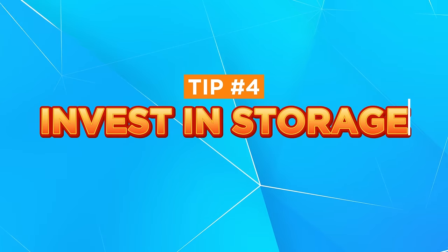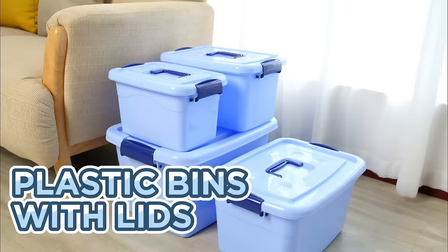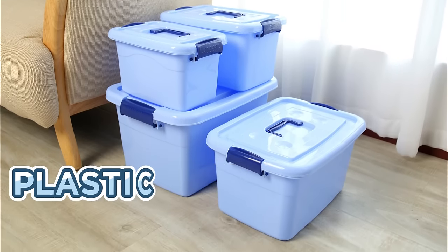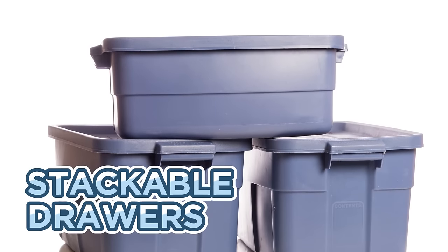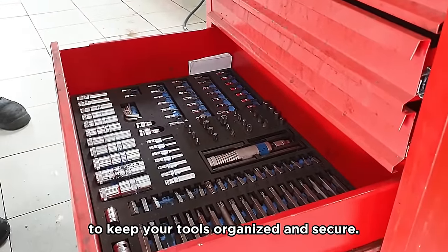Tip number four: invest in storage solutions. Invest in storage solutions that suit your specific needs. Plastic bins with lids are ideal for storing seasonal items or items that need protection from dust or moisture. Stackable drawers can be useful for organizing smaller tools or accessories. Additionally, consider investing in a tool chest or cabinet to keep your tools organized and secure.